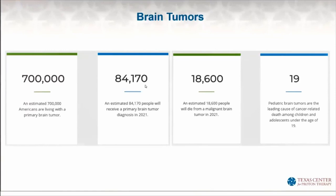Briefly, there are 700,000 people living with brain tumors, with 84,000 new diagnoses and 18,000 who will die in 2021.